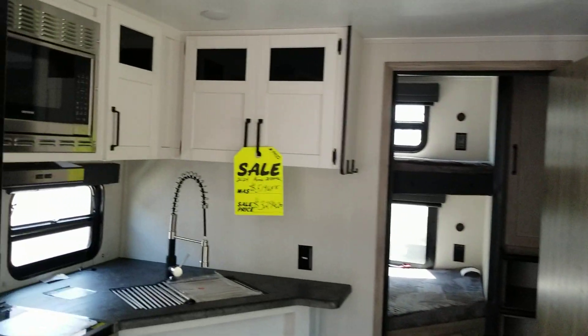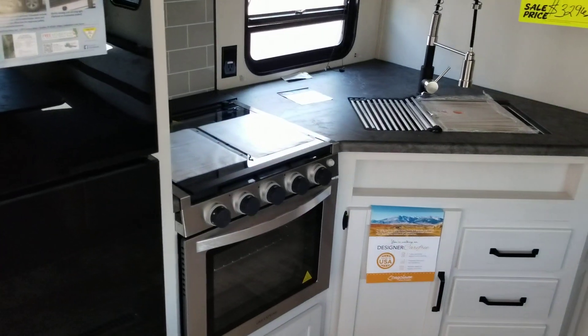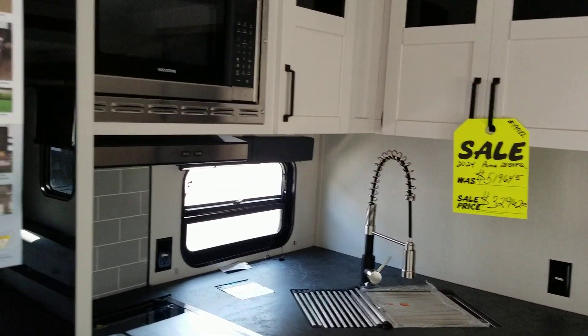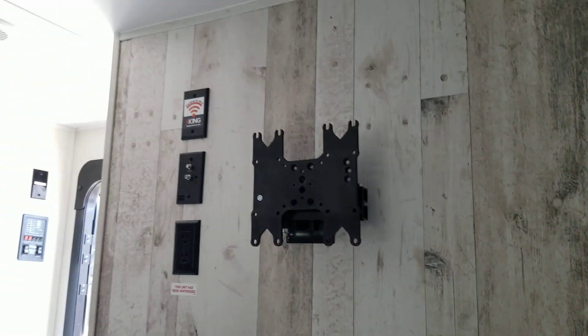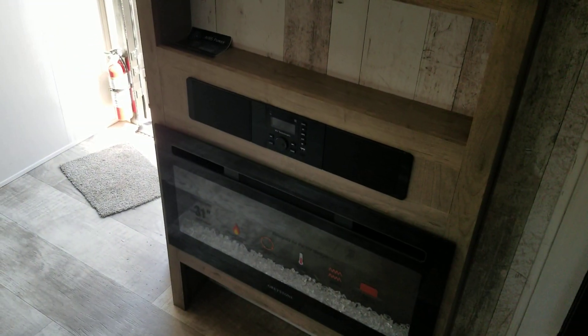Here's your kitchen: microwave, stove-oven combo, large sink and faucet, and a Furrion electric refrigerator. Across from the dining chairs, there's a place for a large TV, a stereo, and a fireplace. Large dinette that makes into a bed with cabinets up above.